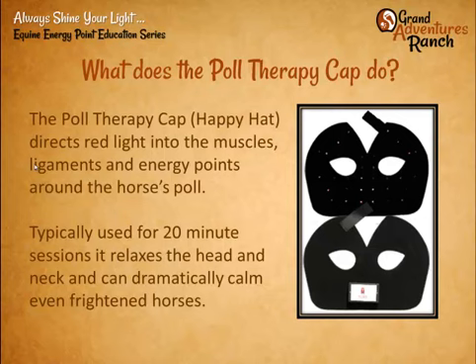This helps treat the muscles, ligaments, and attachments, as well as the energy points in and around the horse's poll. A typical treatment is maybe 20 minutes, though some of us who do a lot of therapy put a happy hat on every time during a photopuncture session, because it keeps the horses relaxed and helps so much at one of the most fragile areas of the horse.